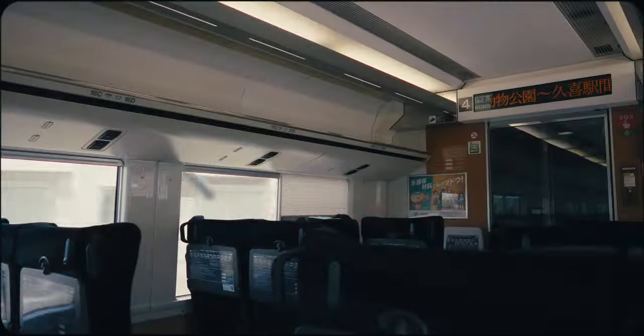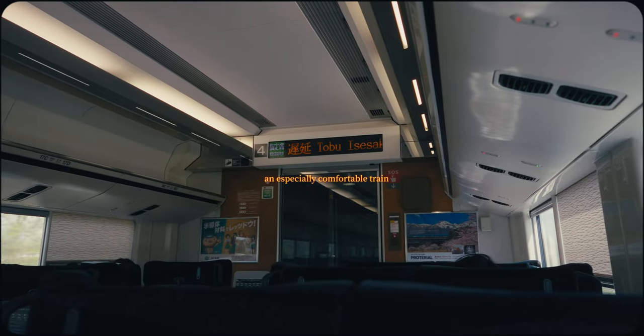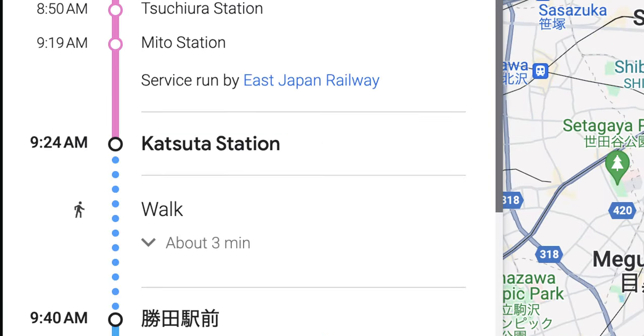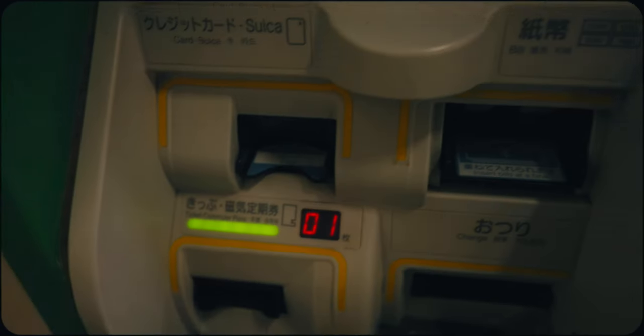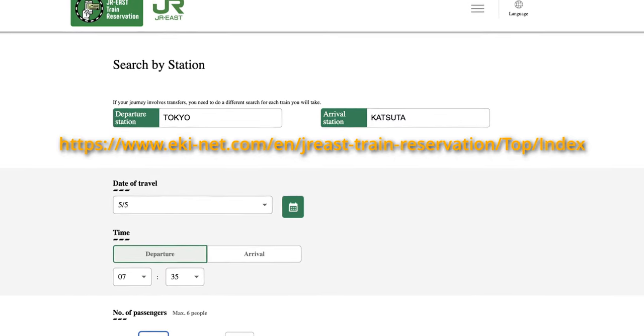Public transportation from Tokyo proper takes approximately two to three hours. The quickest and most straightforward option is to take the JR Hitachi or Tokyo limited express trains to Katsuta Station. This limited express train is part of the JR rail system but requires separate tickets from the normal fare, which can be purchased in advance online or at the stations.